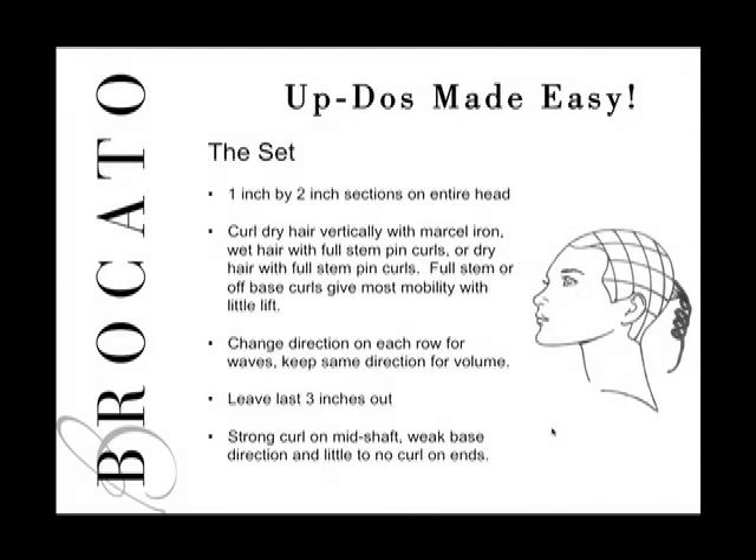Let's talk about the Ribbons and Waves Set. This set is created by making one to two sections around the entire head in a checkerboard pattern, as shown on the head form in the picture. This can be done dry, wet, or with a curling iron. Starting with a curling iron — curl the hair vertically with a Marcel iron, holding the iron up and down and curling with a full stem curl.